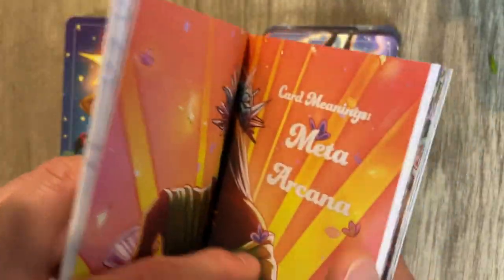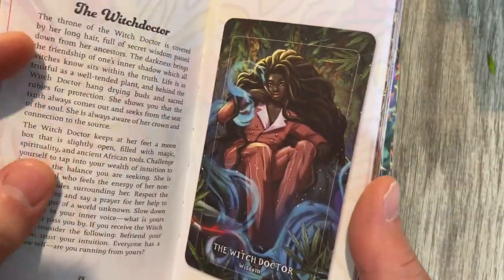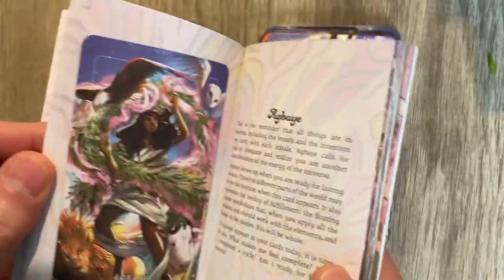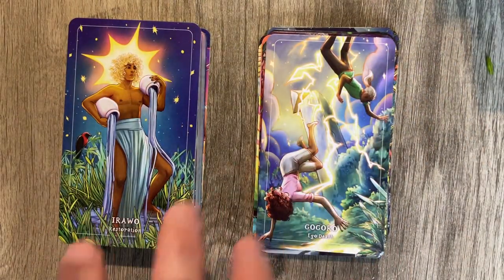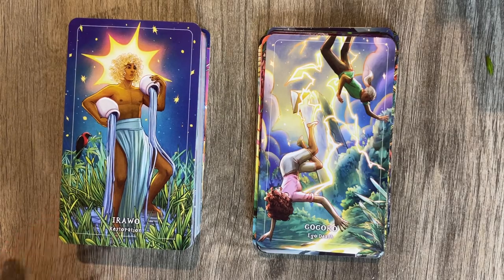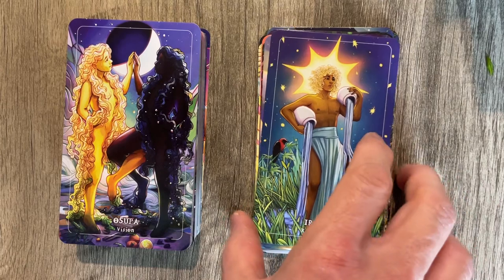I did not read the book — I just opened it. Meta Arcana — the Magician, I guess the Empress. Anyway, let's keep flipping through it. Maybe it's a tarot deck, I don't know yet. Restoration — obviously a Star card.